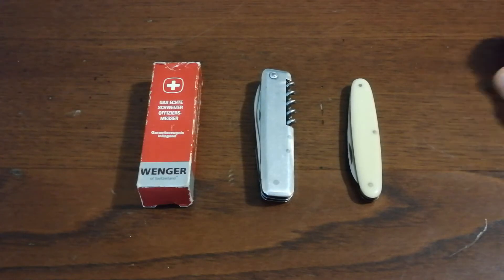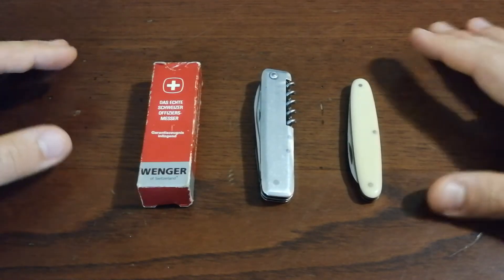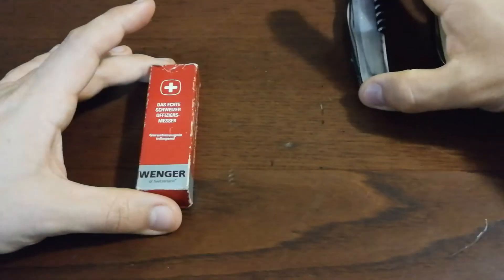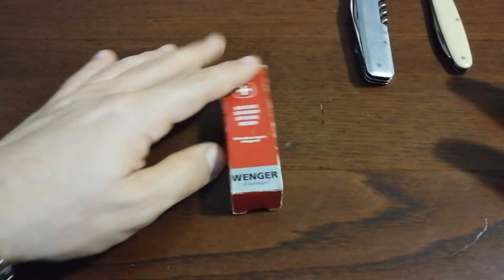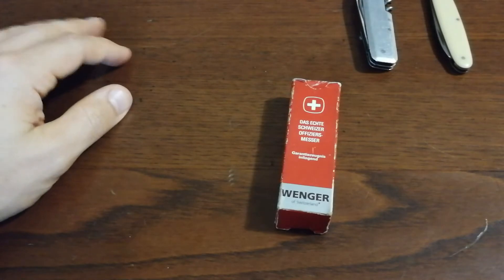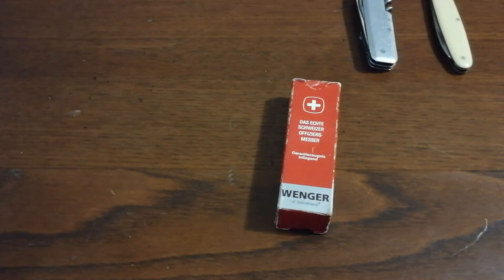The prices were not too high, so I chose three pieces and bought them. Today I'm showing them to you. The first one is the Wenger, because it's the one whose history I know best. The other two we will see in a minute.